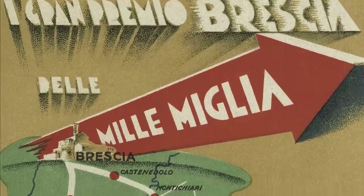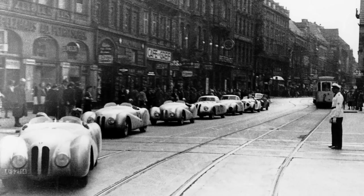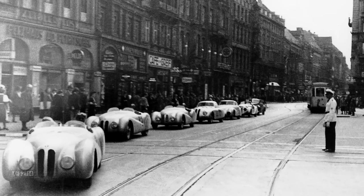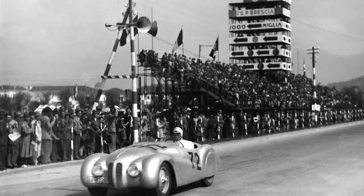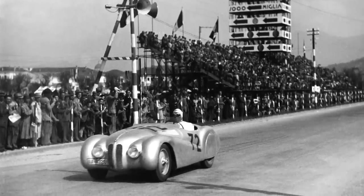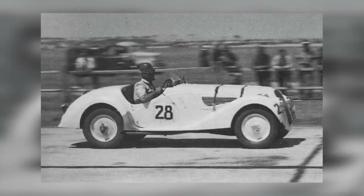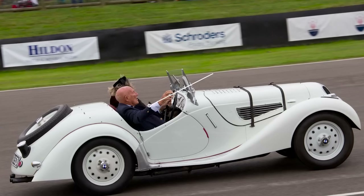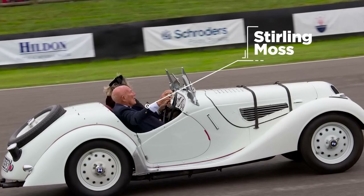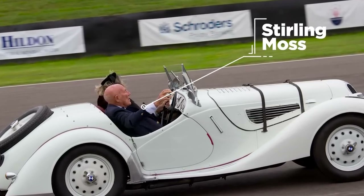But the Mille Miglia was the 328's real home. It won its class in 1939, and then two years later in 1940, as bombs fell across Europe, the BMW 328 won the entire thing with an average speed of 103.6 miles an hour. A full 12 years after it was launched, the BMW 328 won the Australian Grand Prix. And as a final crown to its achievements, a 328 Fraser Nash was Stirling Moss's first ever racing car.